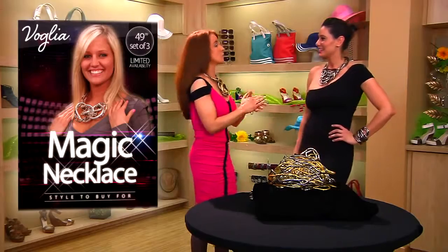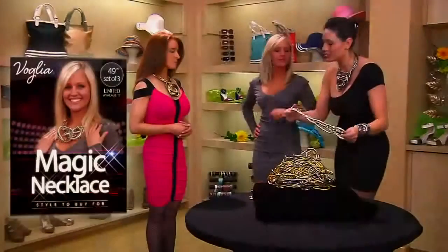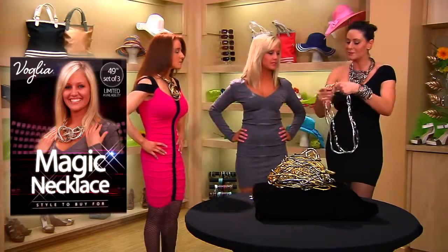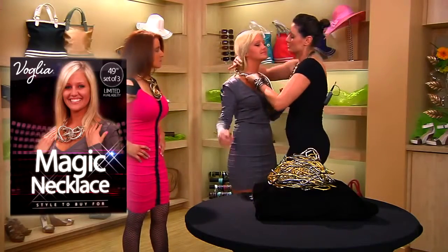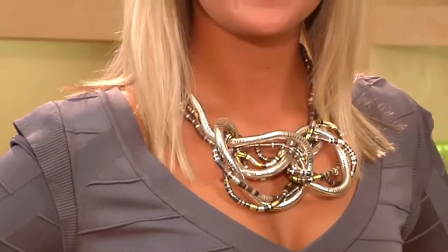We all have those occasions when you want to walk out in that statement piece. So I have a model to display different ways to wear the magic necklaces. You get three for $49.99, and you can do any different colors any way you'd like. What's so great about these necklaces is something looks different every time you play with them — it's never the same.